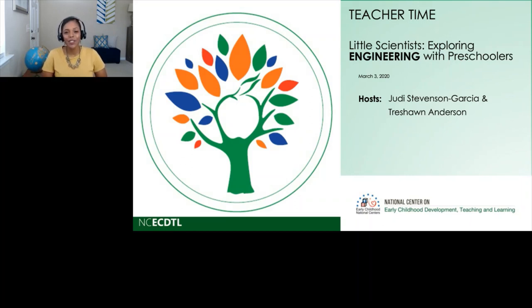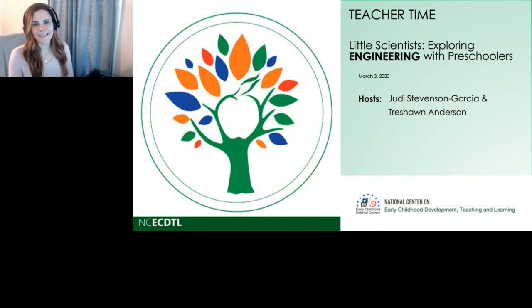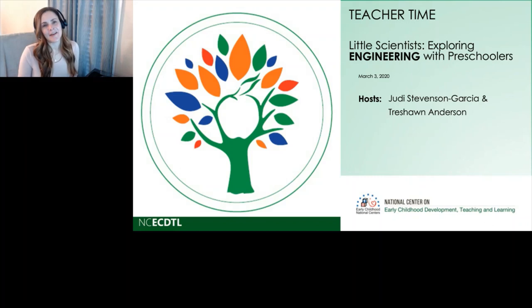Joining me today is Judy Stevenson-Garcia. How's it going, Judy? Everything here is going well. We have a little bit of a cloudy day today, but I'm really hopeful that spring is on the way soon. So hi, everyone. I hope spring is on the way where you are as well. Thanks so much for joining us today.